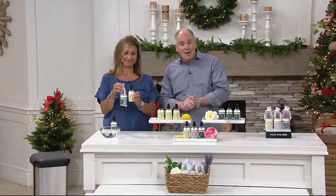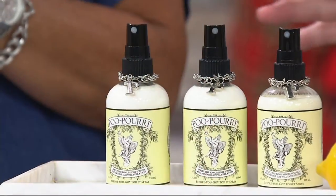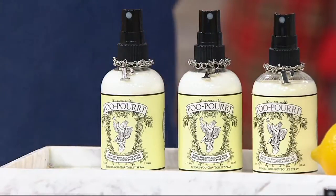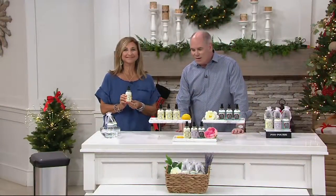The product called Poo-Pourri — you have missed out because this has changed bathroom etiquette for our generation. I honestly thought it was a joke when it first came to QVC many, many years ago. They were very kind — they gave all the hosts a sample, and every single one of us went, that's brilliant. That really is brilliant.